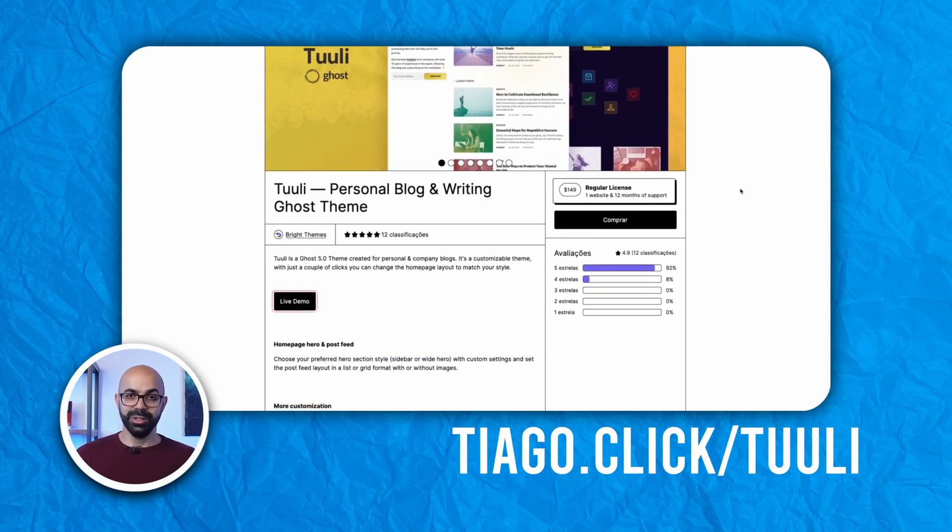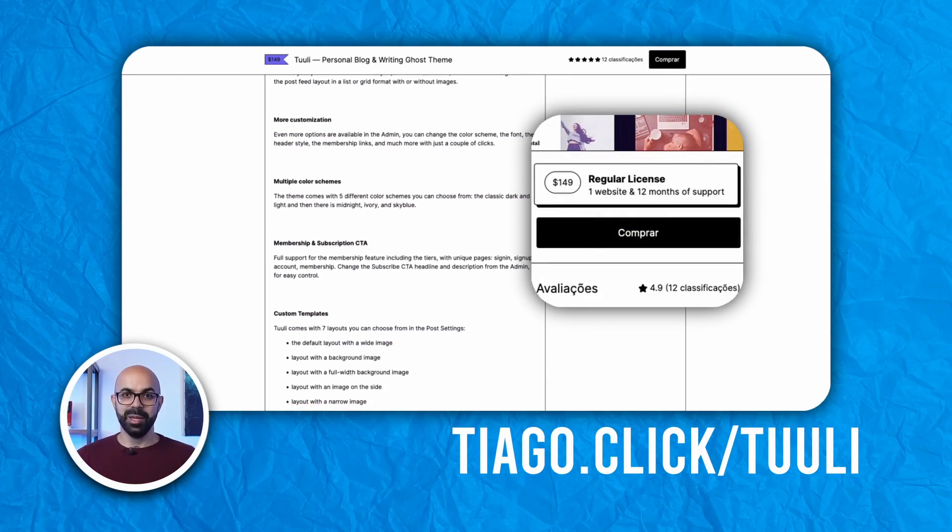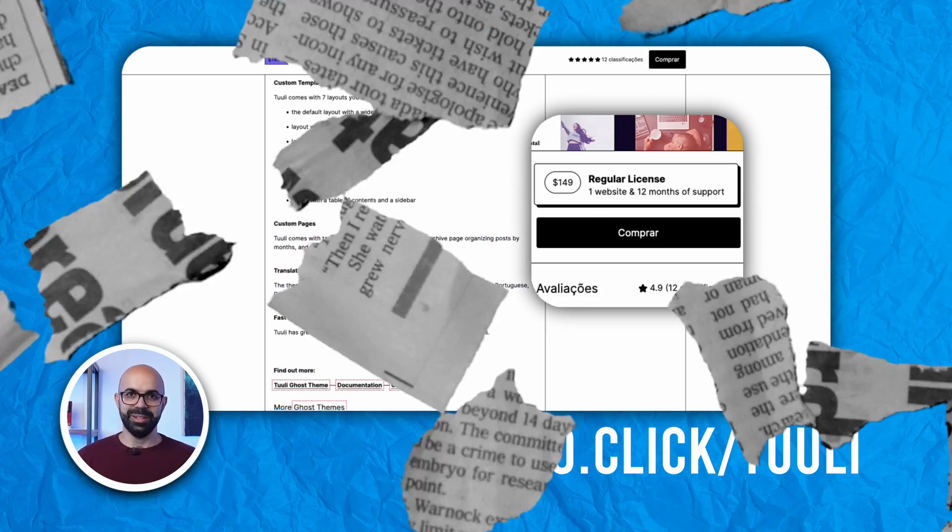It's also nice that Tooli has already been translated into seven languages. For $149, Tooli offers a blend of style and functionality for writers aiming to look personal and professional at the same time.